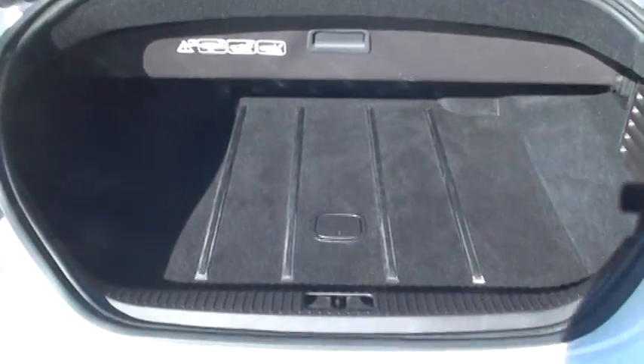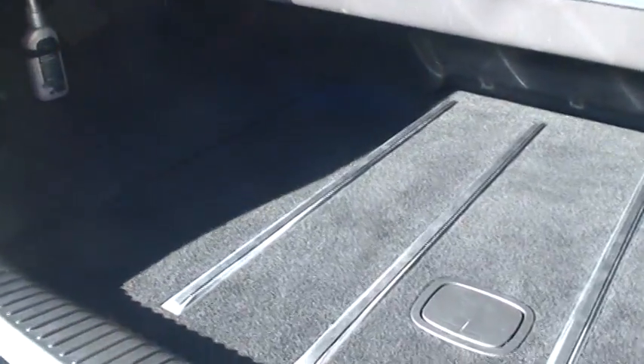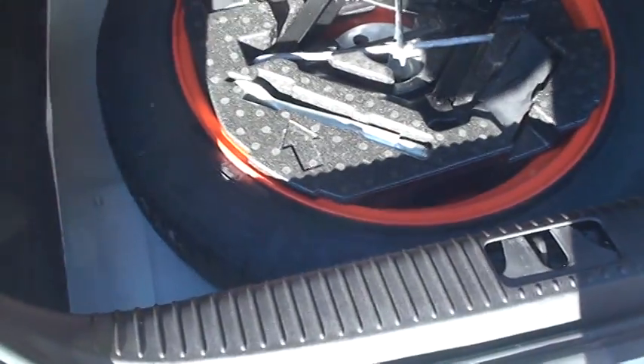With the top down, it's not bad — it does still have trunk space. There's your spare.